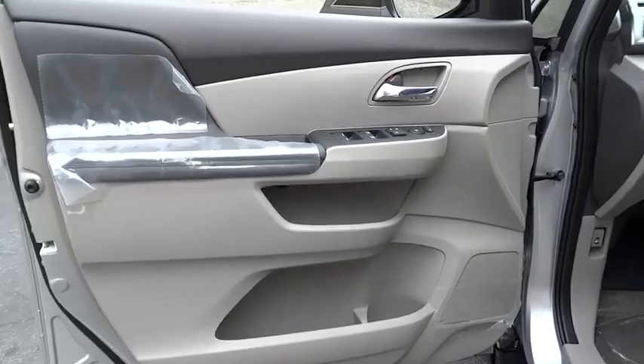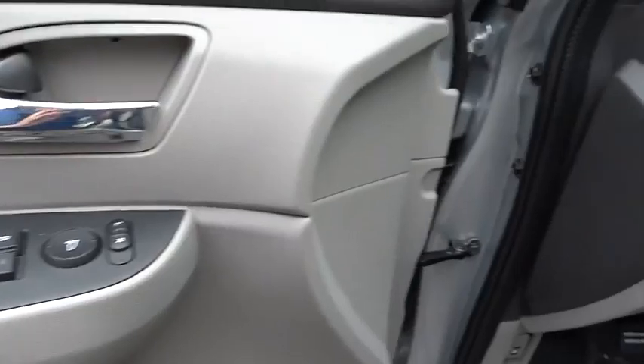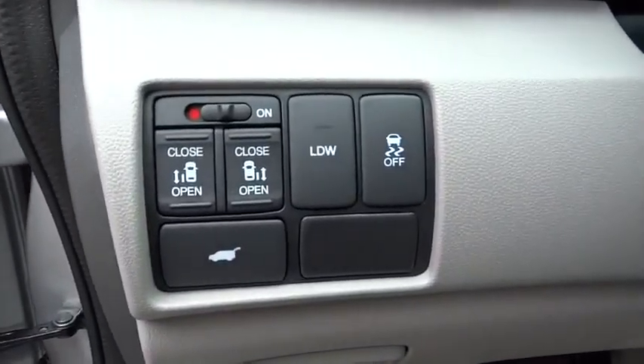Auto off headlights, FWD, rear defrost, child safety locks. This beauty will make even your house keys jealous. Drive it today.